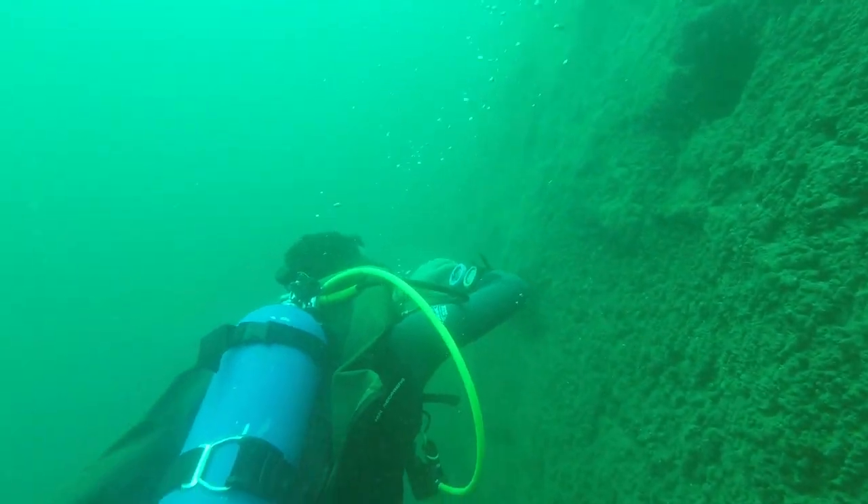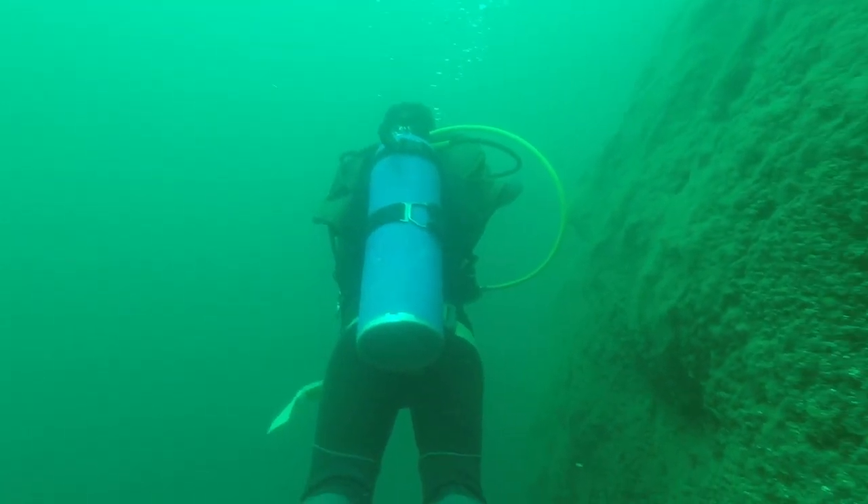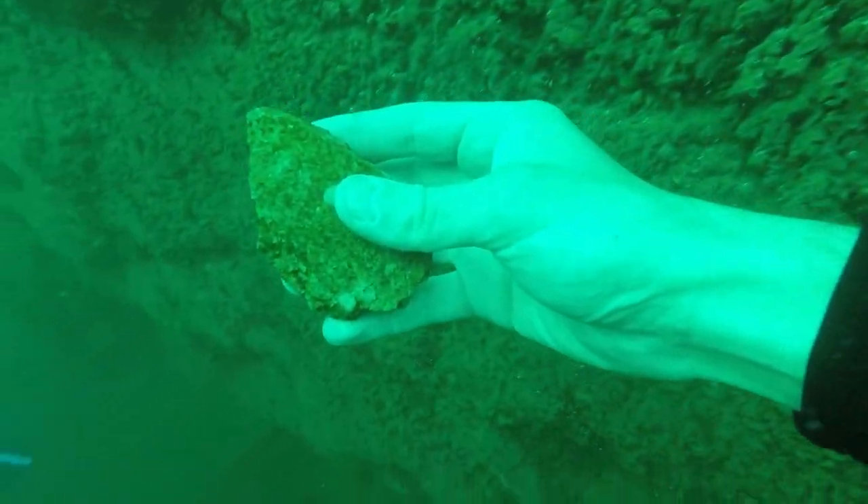But here's some footage of another group doing it. The cliff doesn't taper off underwater — it keeps going. This dive was easily 100 feet deep, though we only went 60.